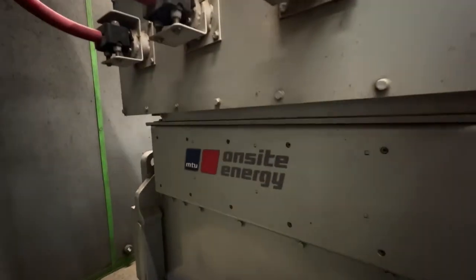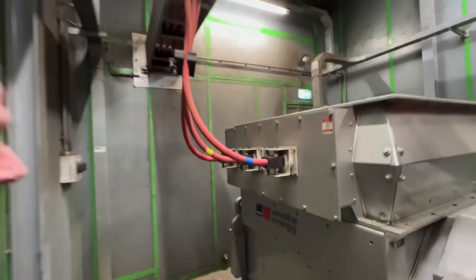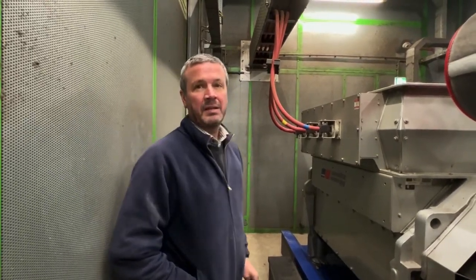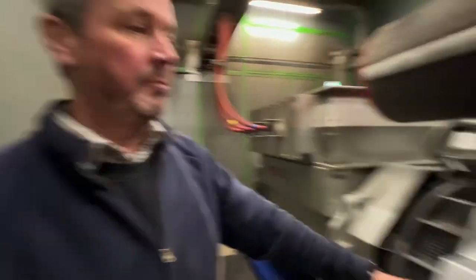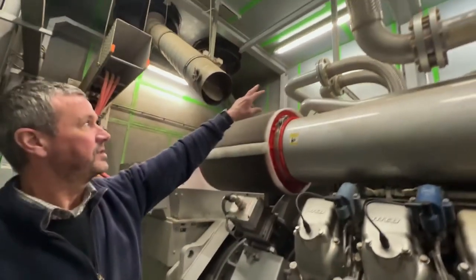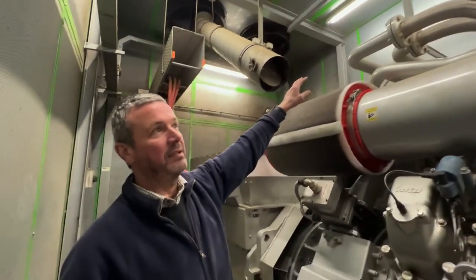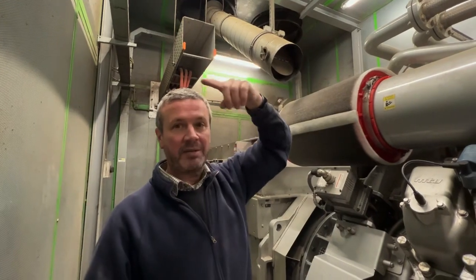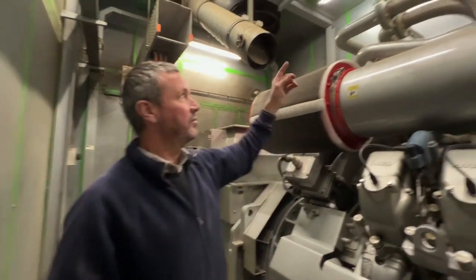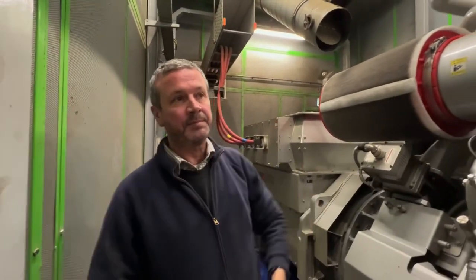We take the heat from it - and the CO2. The block runs at 90°C and the intercooler's at 40°C, so that goes into a different part of the greenhouse. The 90°C goes into the tank and the 40°C goes into the pipes, which heats the greenhouse.